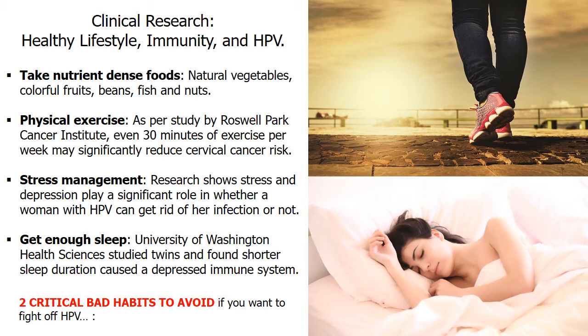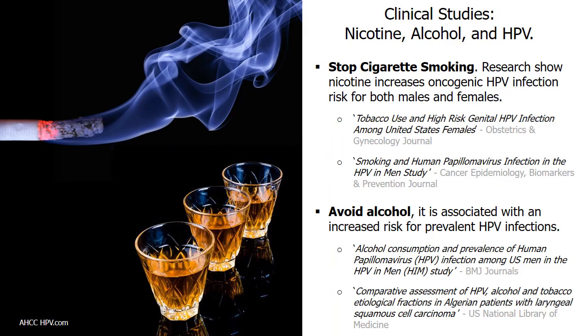Additionally, if you are not getting enough sleep, your body won't have the strength it needs to fight off illness. Researchers at the University of Washington Health Sciences took blood samples from 11 pairs of identical twins with different sleep patterns. It was discovered that the twin with shorter sleep duration had a depressed immune system compared with the sibling. Getting 7 to 9 hours of sleep is key for good body immunity. There are also two critical bad habits to avoid: stop cigarette smoking, because research shows nicotine increases oncogenic HPV infection risk for both males and females; and avoid alcohol, as it is also associated with an increased risk for prevalent HPV infections.